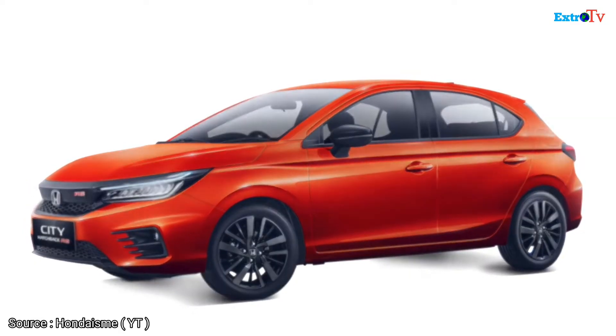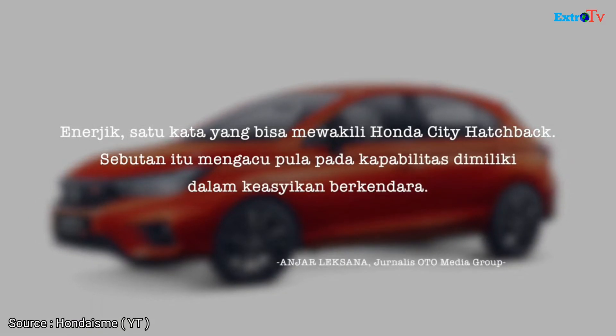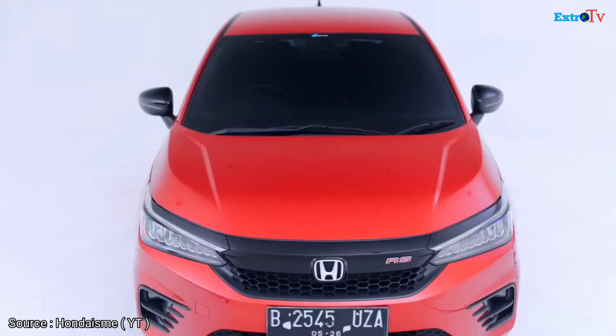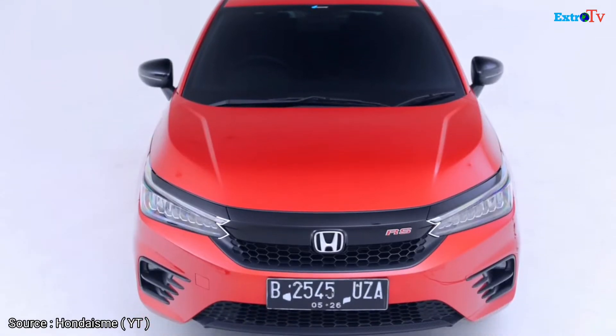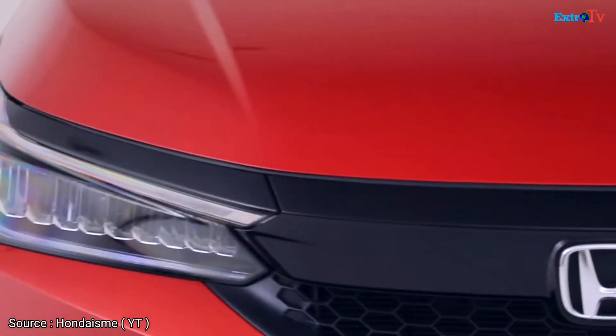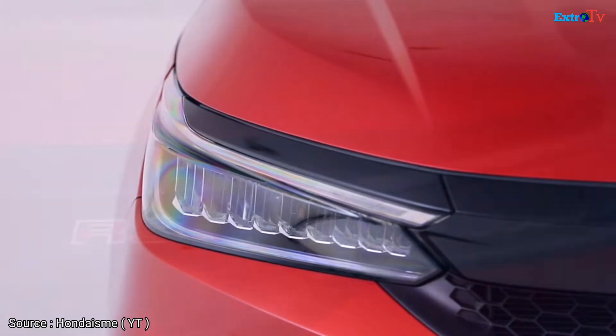Honda City Hatchback RS — Energic. Satu kata yang bisa mewakili Honda City Hatchback. Sebutan itu mengacu pula pada kapabilitas dimiliki dalam keasikan berkendara. Desain atraktif perpaduan sporty dan berkelas terpancar pada rancang bangun eksterior. Tatanan perangkatnya pun turut mendukung pengalaman berkendara Honda City Hatchback RS.